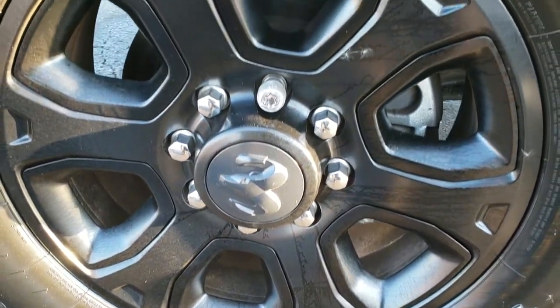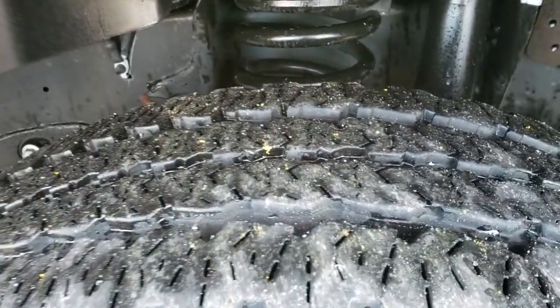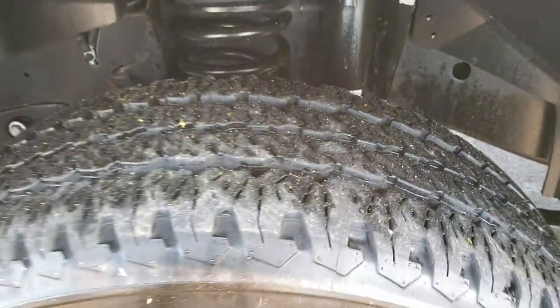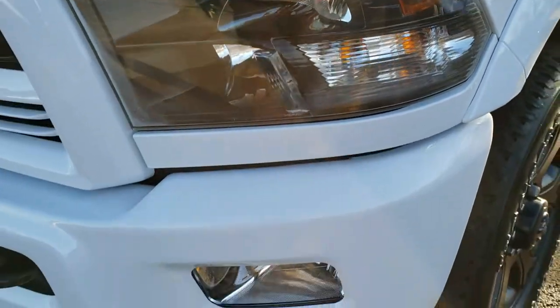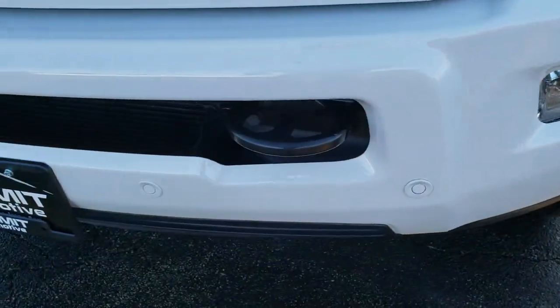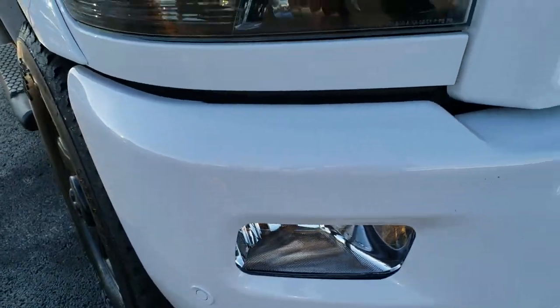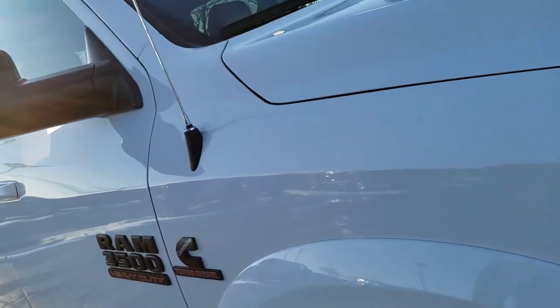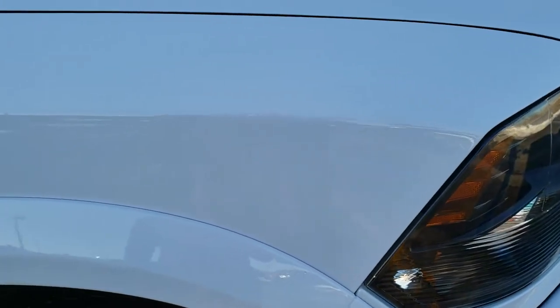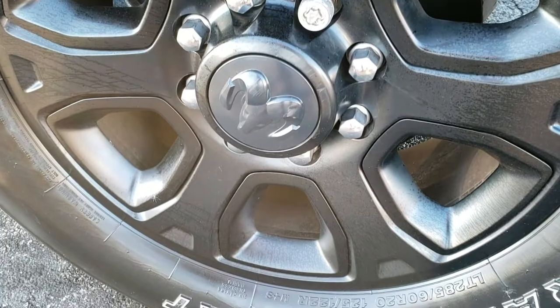It comes with the 20 inch painted alloy rims, Firestone Transforce LT 285/60R20 tires, and these tires have about 60 to 70% of the tread left on them. You get the blacked out headlight bezels, part of that Bighorn Sport Package. Front bumper parking sensors — no dents, no dings on that front bumper, very nice condition. You get the Ram stamped grille and that hood is in excellent condition as well. Passenger side fender is in really nice shape too — no dents or dings. And the passenger side rim has no scuffs or scrapes.